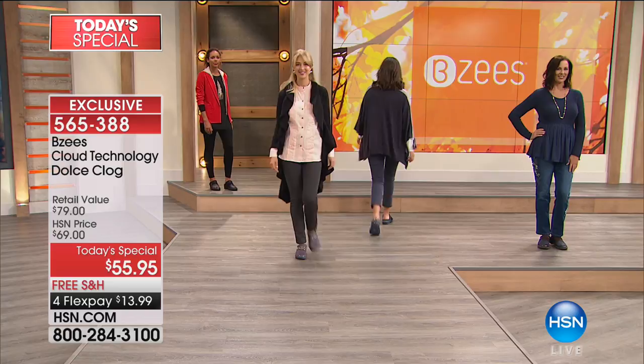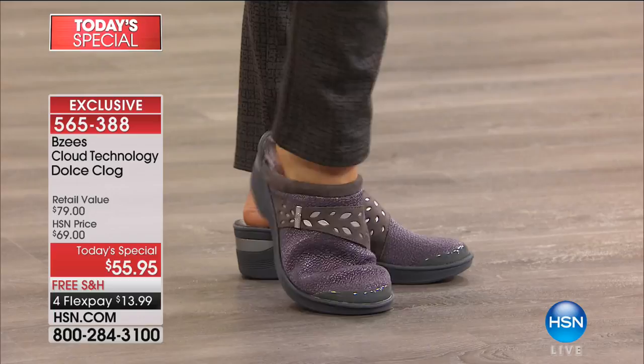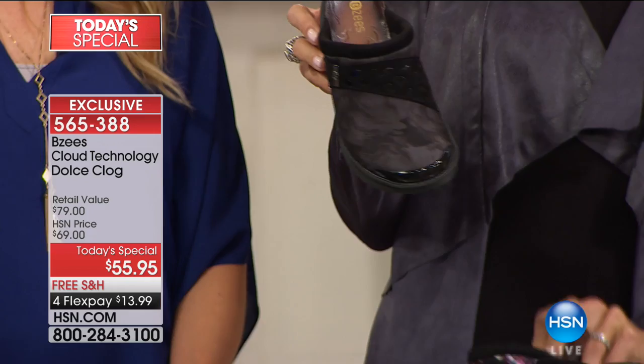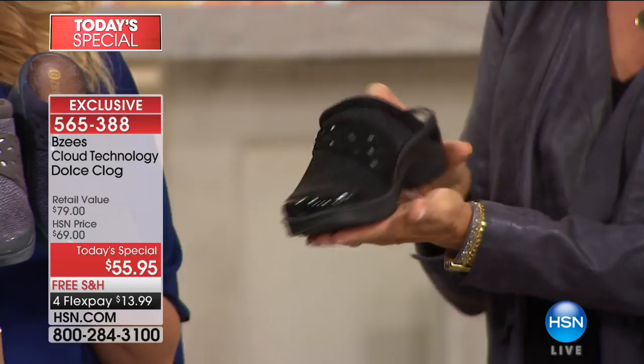We've got a wide range of options in medium and wide widths, sizes 6 through 11 in whole and half sizes today. We have the gray, solid black, black-gray multi, and the floral — for the very last time. There are less than 300 left in the floral; it will not make another show. Here's the gray multi, the black, and the navy blue — notice the stretchy texture to that fabrication. You can throw these in the washing machine and let them air dry.